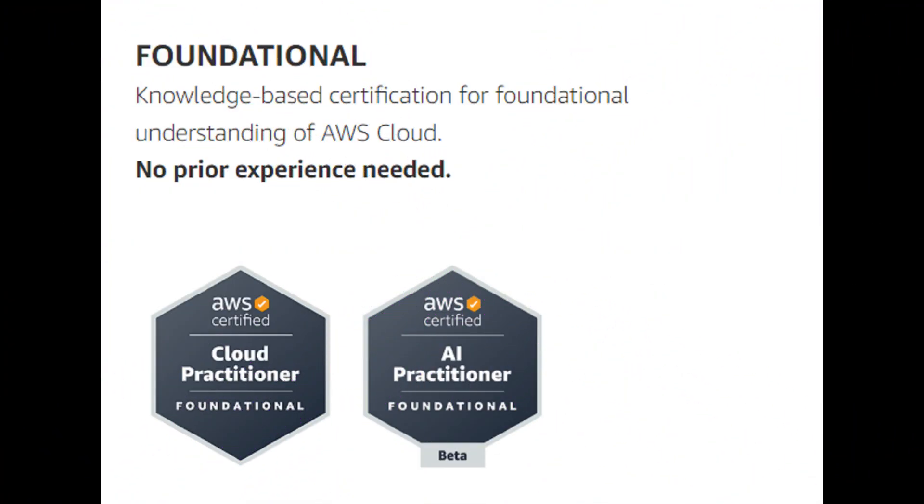The foundational level certifications are your launching pad if you're new to AWS or want a solid grasp of cloud fundamentals. It's perfect for anyone interested in exploring the cloud or transitioning from on-premises IT. This level emphasizes core AWS concepts like cloud services, security best practices, billing models, and the AWS global infrastructure. For example, the AWS Certified Cloud Practitioner Certification validates your understanding of these foundational concepts and prepares you for further exploration within the AWS ecosystem.